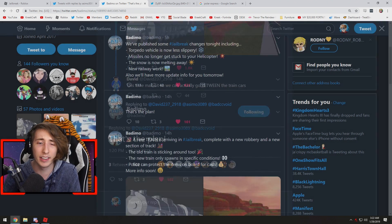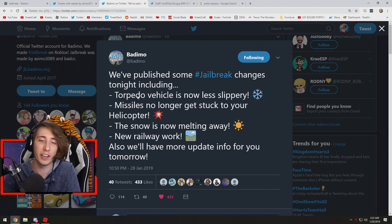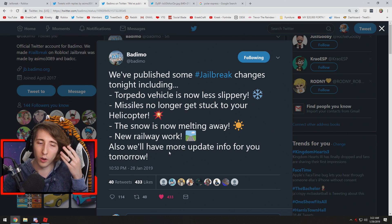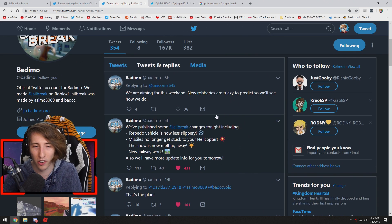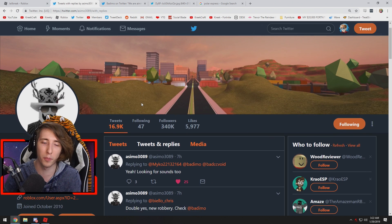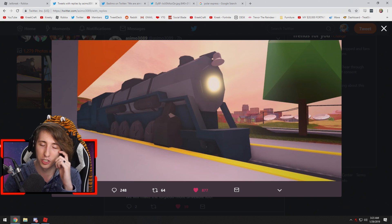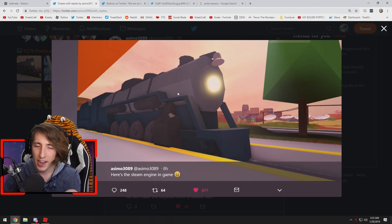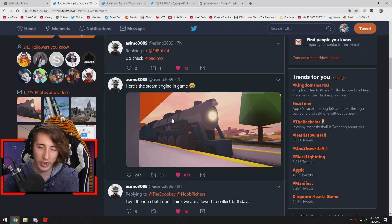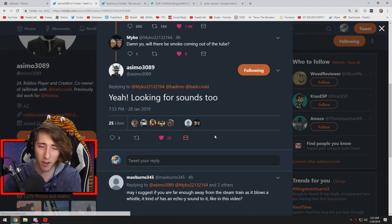They confirmed that you can go in between train cars — Bademo said that's the plan. They also released an update tonight including: the torpedo vehicle is now less slippery, missiles no longer get stuck to your helicopter, the snow was melting away, and new railway work. They said to expect more update info tomorrow, they're aiming to release this weekend, and new robberies are tricky to predict. Asimo also tweeted the new train — it looks amazing, the new steam engine has a bell on top and just looks really really nice.